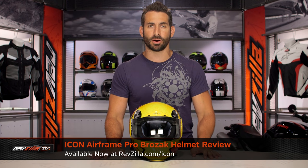Hey, this is Anthony with RevZilla. Watch, decide, and ride. Welcome to our brief graphical overview of the new Icon Airframe Pro Brozac graphic, available at RevZilla.com.